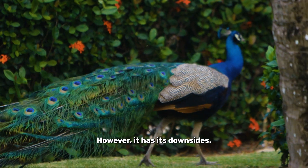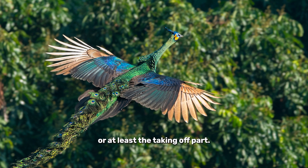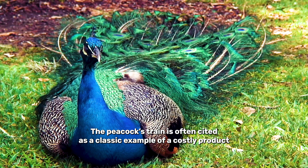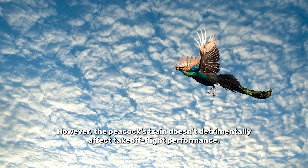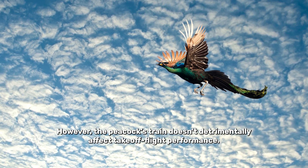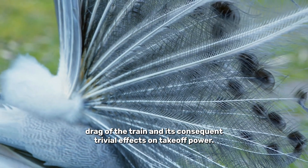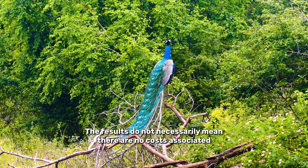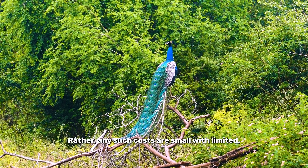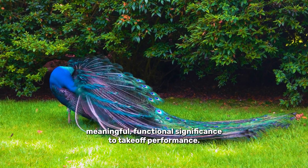However, it has its downsides. Research suggests that the tail has little to do with flying, or at least the taking off part. The peacock train is often cited as a classic example of a costly product of sexual selection. However, the peacock train doesn't detrimentally affect takeoff flight performance. This is partly due to the low drag of the train, and its consequent trivial effects on takeoff power. The results do not necessarily mean there are no costs associated with possessing an ornate train — rather, any such costs are small, with limited meaningful functional significance to takeoff performance.